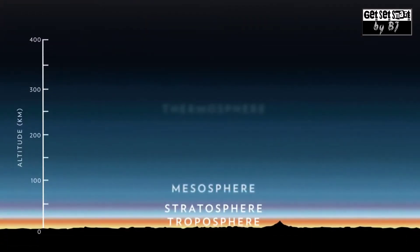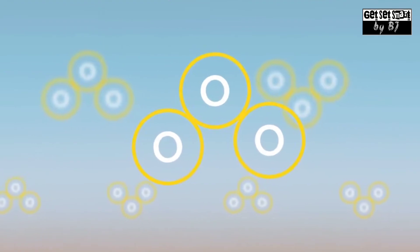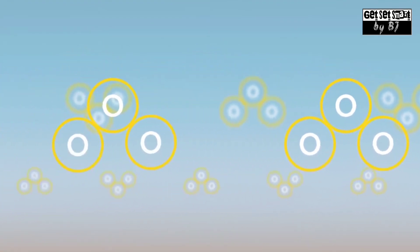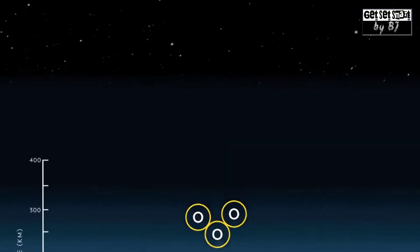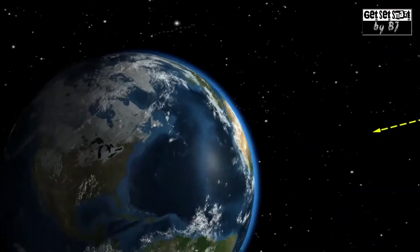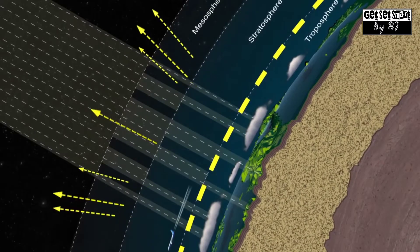Earth's atmosphere is made up of five layers. The second layer, called the stratosphere, contains the ozone layer. The ozone layer is made up of a highly reactive molecule called ozone, which contains three oxygen atoms. Ozone is a trace gas in the atmosphere — there are only about three molecules for every 10 million molecules of air — but it does a very important job. The ozone layer acts as Earth's sunscreen, absorbing about 98% of damaging ultraviolet, or UV, radiation.